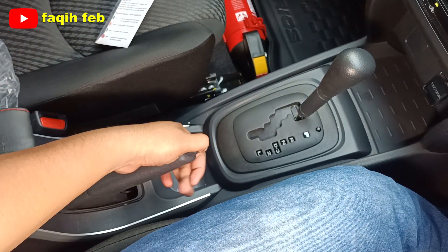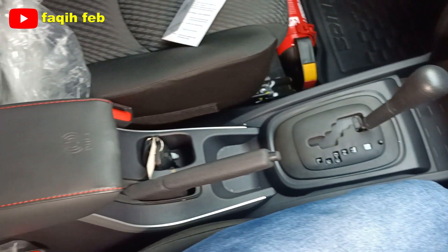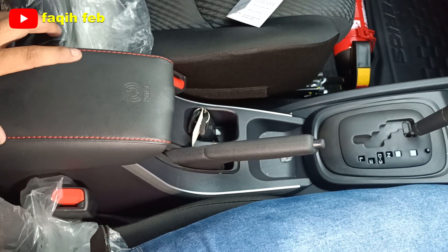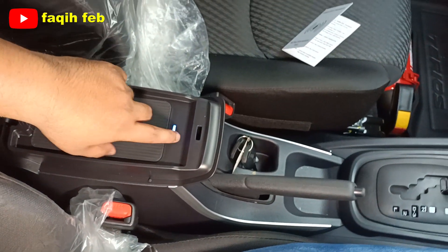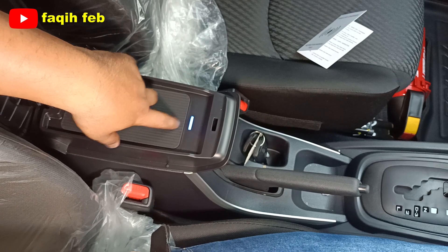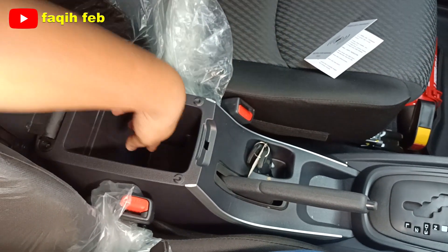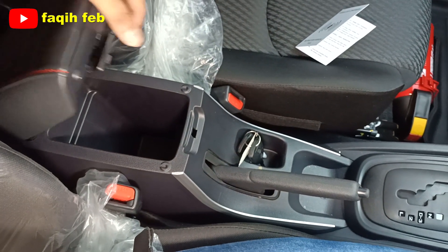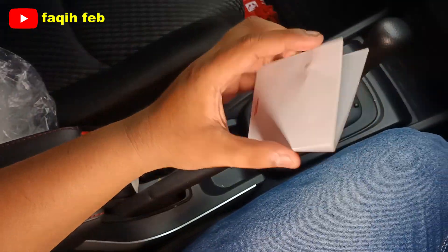Konsol tengah dibalut kulit dengan stitching warna merah dan sudah dilengkapi fitur wireless charging. Wireless charging ini baru dan keren — Terios sudah dilengkapi wireless charging. Di bagian dalamnya ada konsol tempat penyimpanan untuk handphone, dompet, dan macam-macam. Ada juga tempat panduan wireless charging-nya.